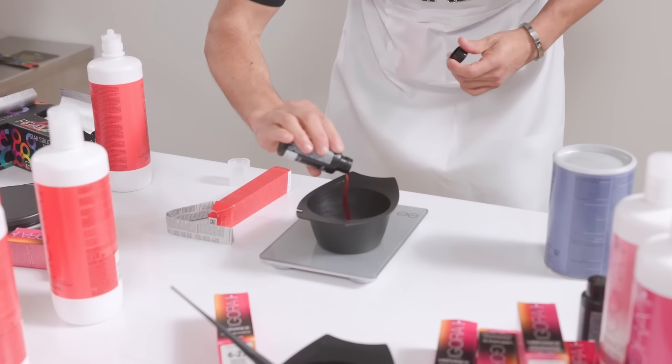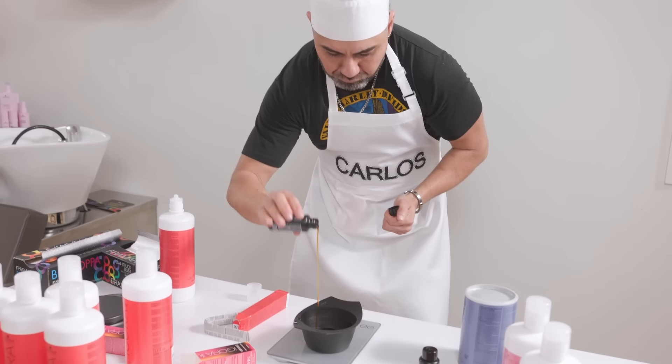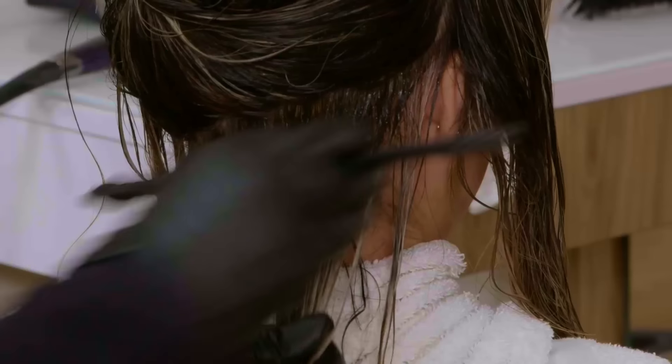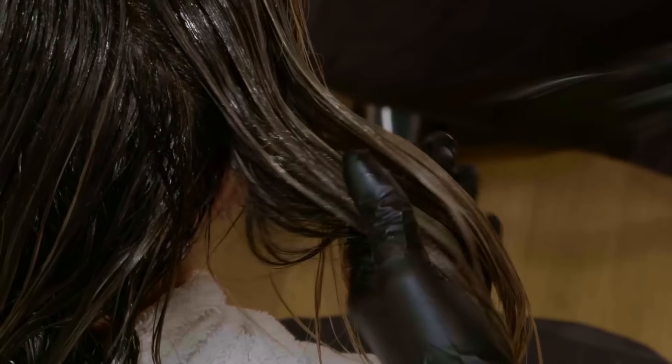Then I did a beautiful root smudge — I'm the wild card — with 4-3-3 and a little bit of 5-0. I went deep jade. After that root melt was still processing, I glossed her all over on her mids and ends with Agora Vibrance 9-12 and 10-5, using 6-Volume Gel Developer in equal parts. I wanted a little warmth to balance out the cool and keep it bright and poppy — I did not want that blonde to feel dark, dull, or blah.